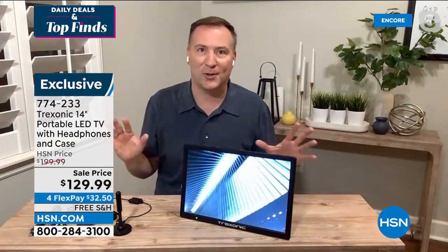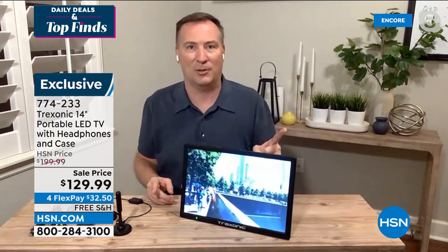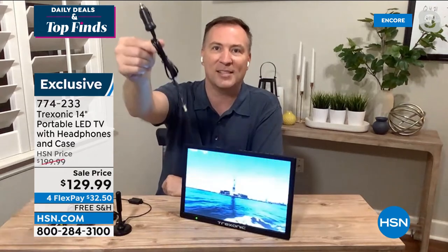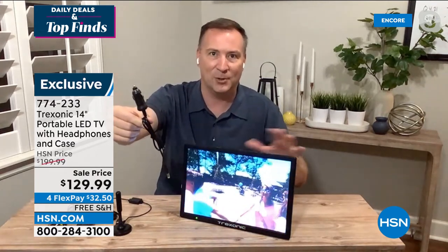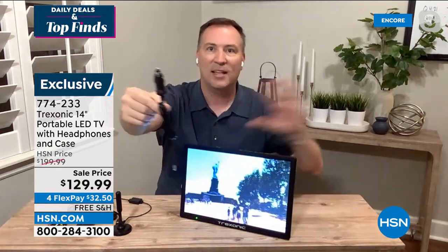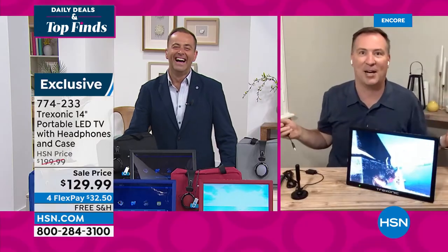We're at the beach, we're watching TV. We're at the park, we're watching TV. We're camping, fishing, tailgating, in the RV — we're watching TV. Tonight we've got the big screen for the price of the small screen. With nearly sold-out blue — only 98 left — last call on blue before we remove it from the set. If you're one of the final 100 folks that can get the blue, you get the blue Treksonic, the blue custom carry bag, and the headphones with blue accent color.